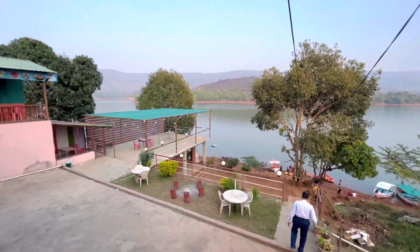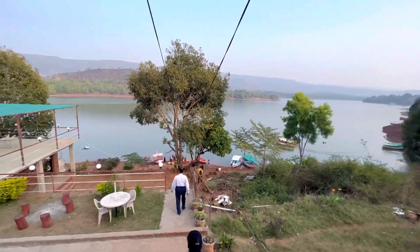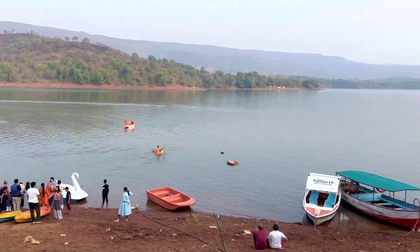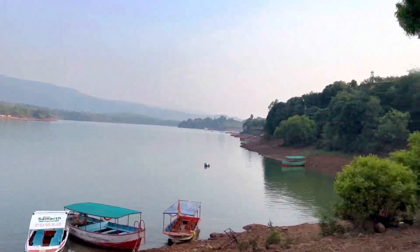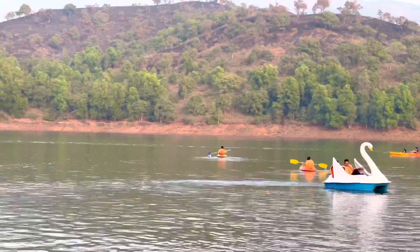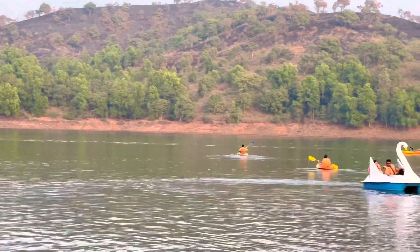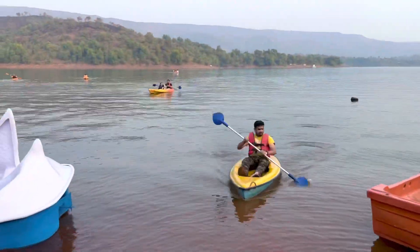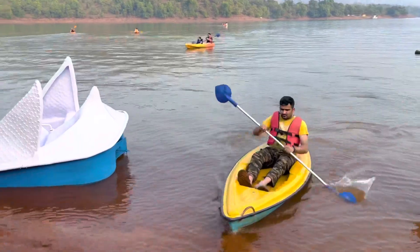After taking a short nap for 30 minutes, we decided to go for kayaking, which was included in the package. If you want to do other activities you can do that with extra charges. This is Sudarshan enjoying kayaking.